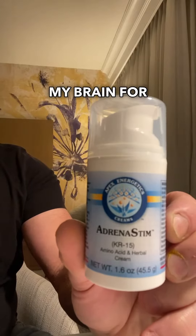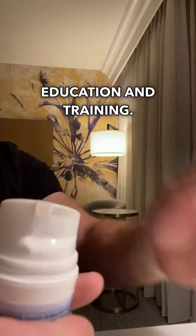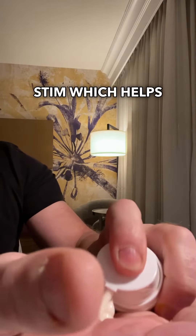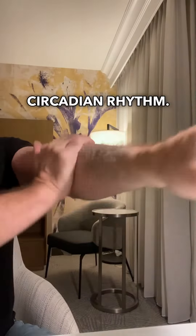The following video predicts my morning routine and how I stimulate my brain for a day of education and training. The first use of product from Apex Energetics known as Adrenal Stim, which helps to stimulate the adrenal gland and supports a normal cortisol-melatonin circadian rhythm.